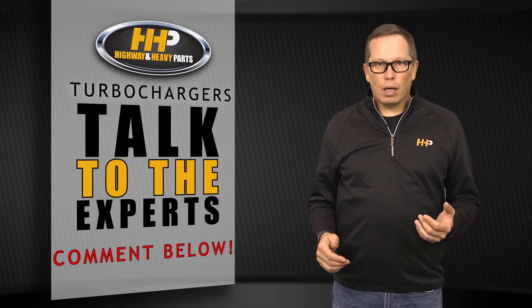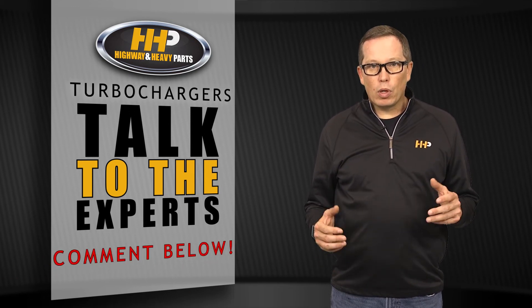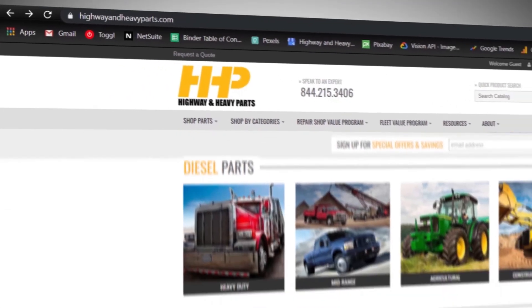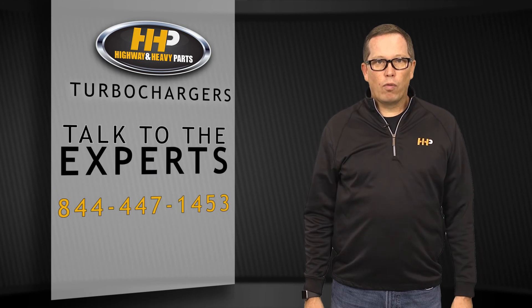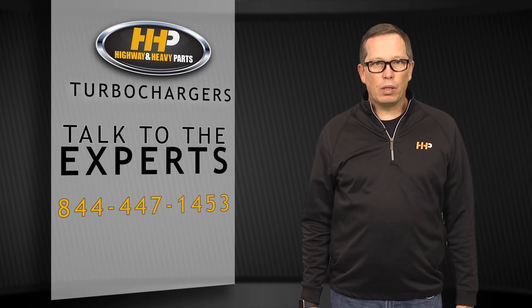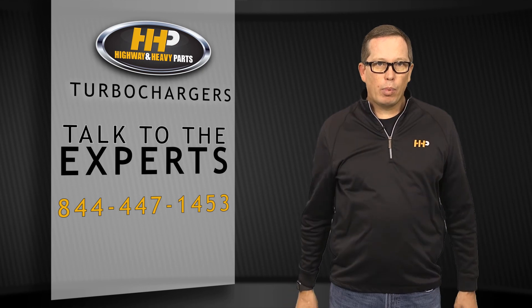If you got any questions about your VGT turbo or would like to know more about them, leave a comment below. You can check us out on the website at www.highwayandheavyparts.com or give us a shout at 844-447-1453. From diagnosis through delivery, we're Highway and Heavy Parts.